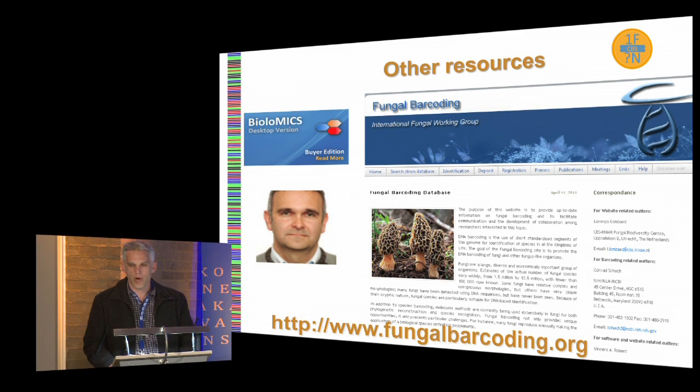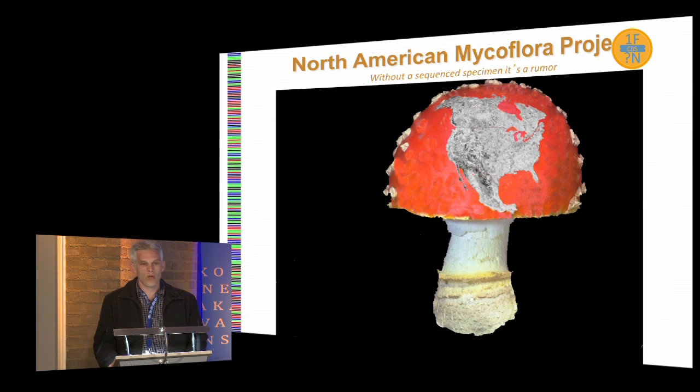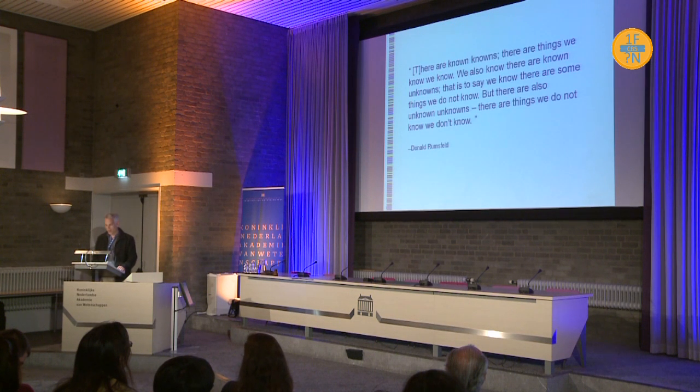Vincent already set up the Barcode database for us, and we can still decide whether it will be expanded into a submission portal or become something else — there are a lot of possibilities. We could also interface with other projects. This is a project that Tom Bruns and company want to start, working with amateur collectors to recollect the mycoflora of North America. I kind of like their motto: 'Without a sequence, a specimen is a rumor.' I think it's very apt.